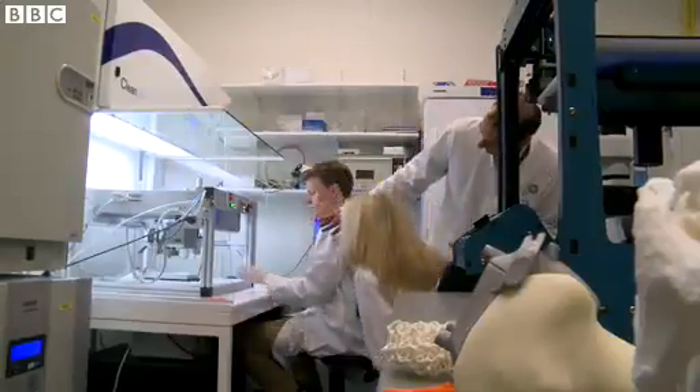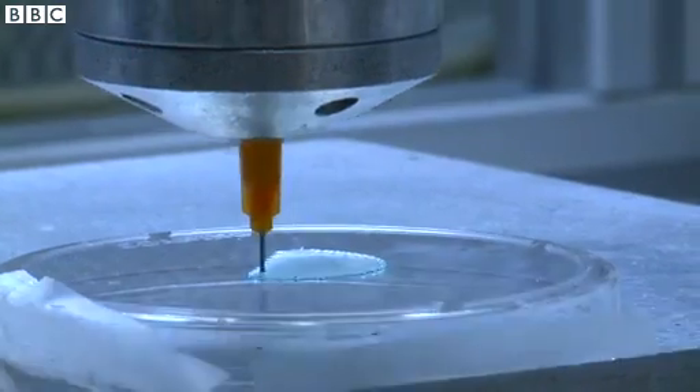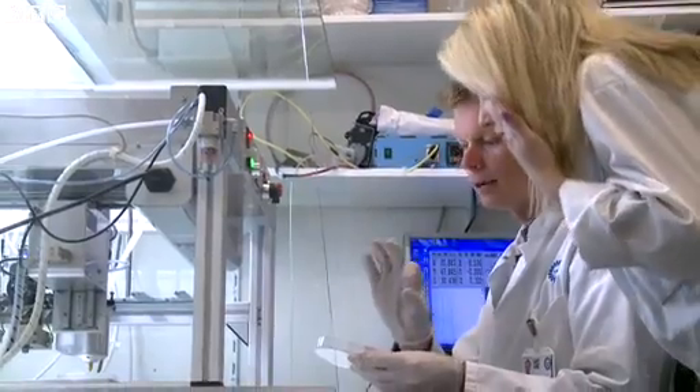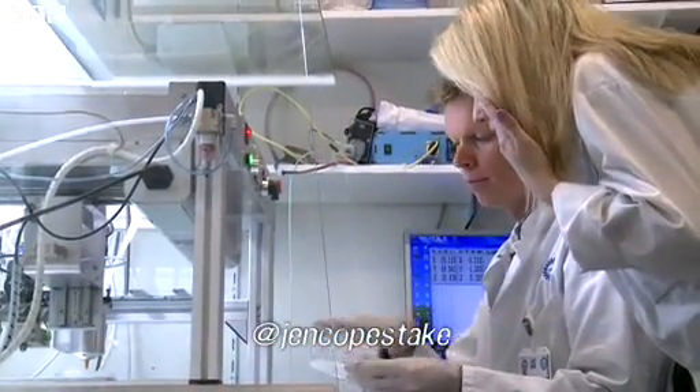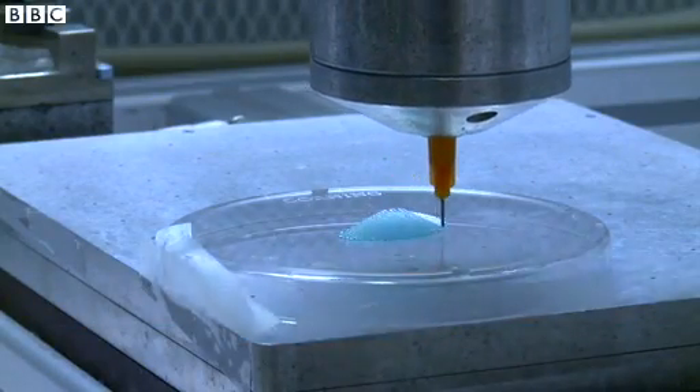Here at the University Medical Center Utrecht, they are experimenting with using stem cells in 3D bioprinting. It's building hydrogel strands bottom up, layer by layer, and one day hopes to print replacement body parts.